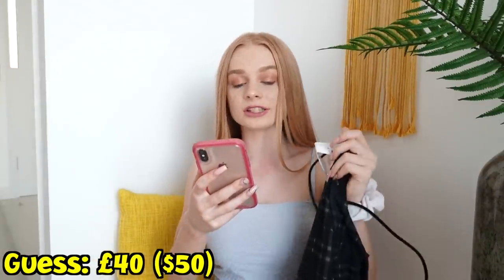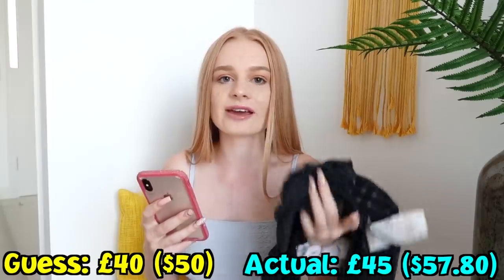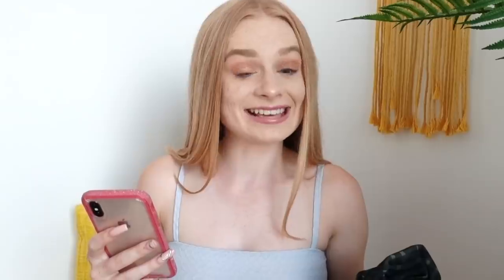I was a bit closer on that one. I said 40 pounds and it was actually 45 pounds. Still more expensive, but kind of closer to what I was expecting. Though if I hadn't seen the last price, I probably would have said about 25 pounds.